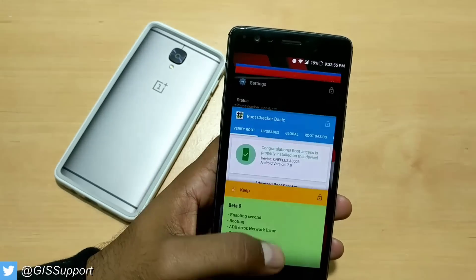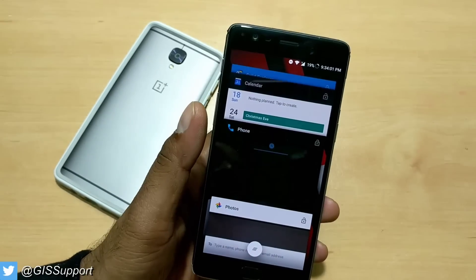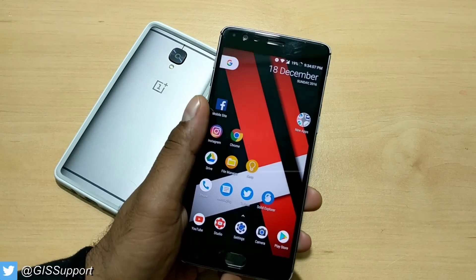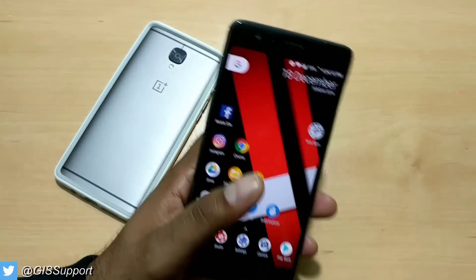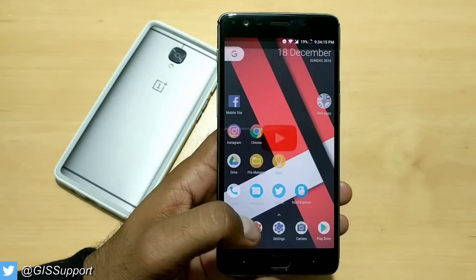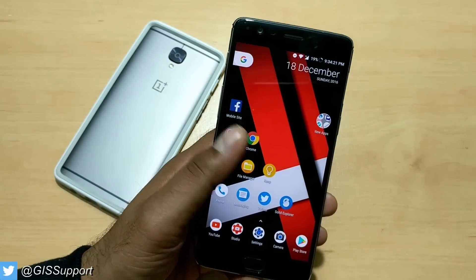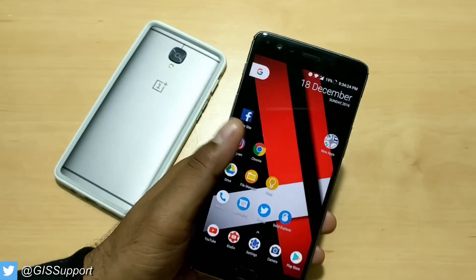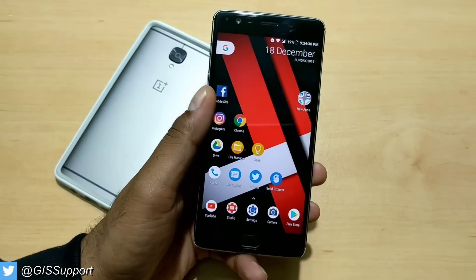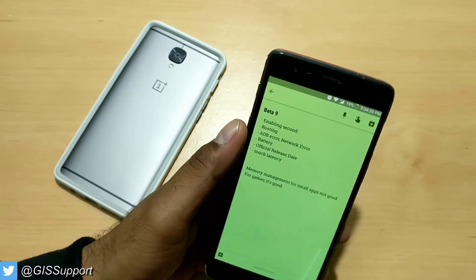I personally found one issue in terms of memory management. I use this phone to play a lot of Asphalt stream — you can see it in my old videos — and it restarts very quickly. When I played it the night around 12 and woke up in the morning around 8 to 9 and played again, the game was still in memory. But small applications like YouTube and YouTube Creator Studio, which I use to reply to you guys, sometimes get restarted. Twitter also refreshes most of the time. Small apps keep getting killed but bigger games stay in memory.